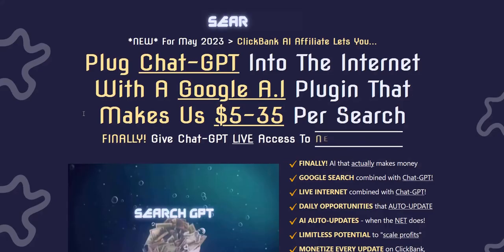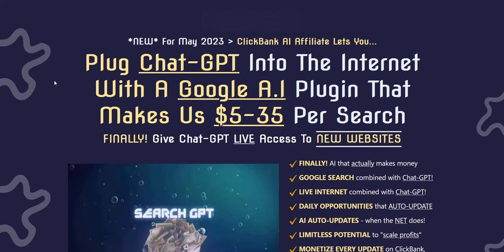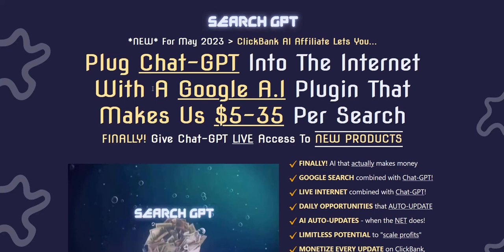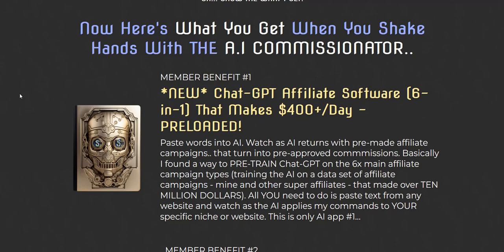This vendor recently did another product launch called SearchGPT, which was within the last month or so. That was a cool service that let you type in the URL of an affiliate sales page into the software, and it would use that content as its research to write a product review for that product that you could then rank in the search engines and promote that affiliate offer. I thought that was quite a cool launch where they integrated ChatGPT with the ability to read text from URLs. And this particular launch, AI Commissions, focuses on affiliate marketing campaigns.